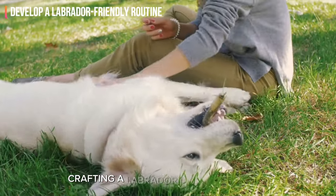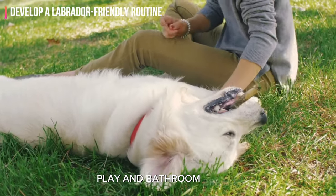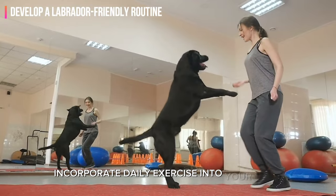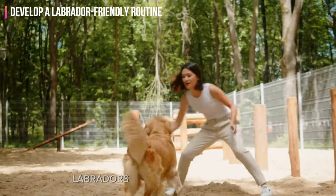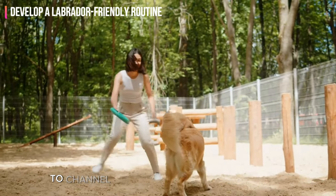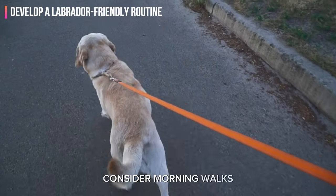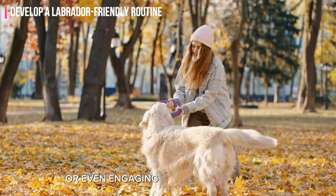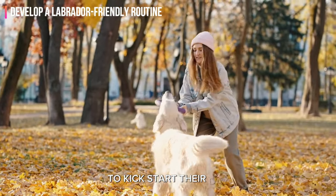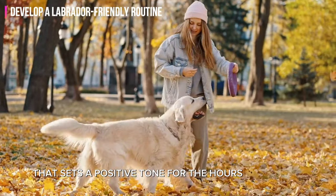Crafting a Labrador-friendly routine involves more than just feeding, play, and bathroom breaks. Incorporate daily exercise into your lab's schedule. Labradors are inherently energetic and regular exercise is vital to channel that boundless energy positively. Consider morning walks, fetch sessions, or engaging games of tug-of-war to kickstart their day with a burst of physical activity that sets a positive tone for the hours ahead.